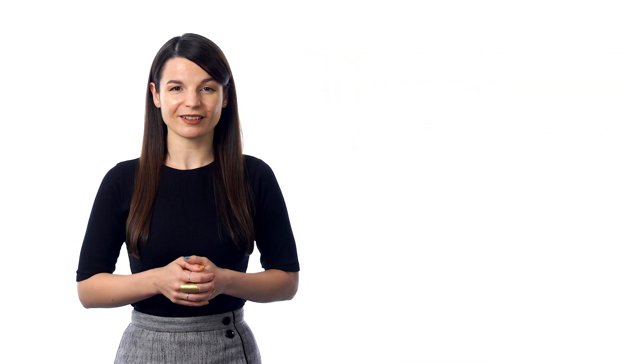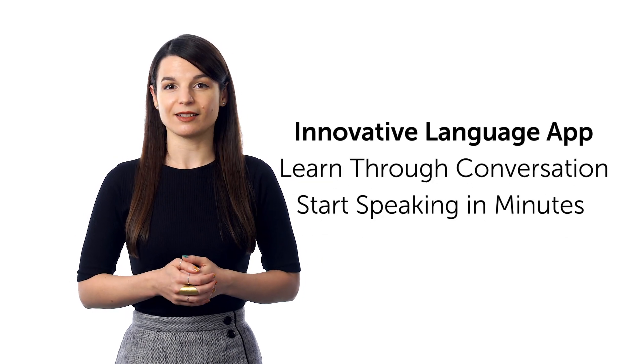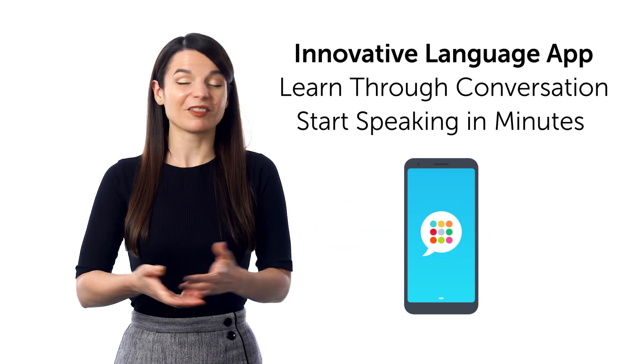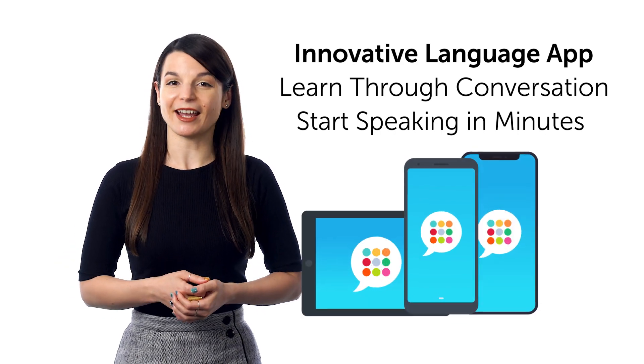And sixth, tired of apps that just teach you random words? With our innovative language learning app, you learn through conversations and start speaking in minutes, because our conversation lessons are just 3 to 15 minutes long. Learning is that easy. Download it for free for Android, iPhone, and iPad.